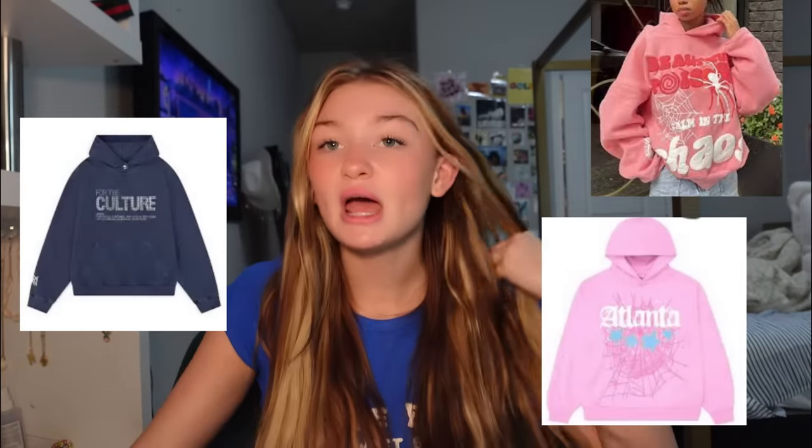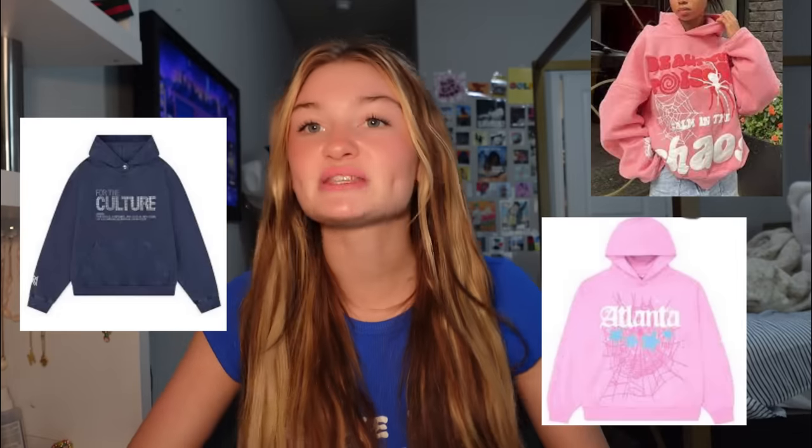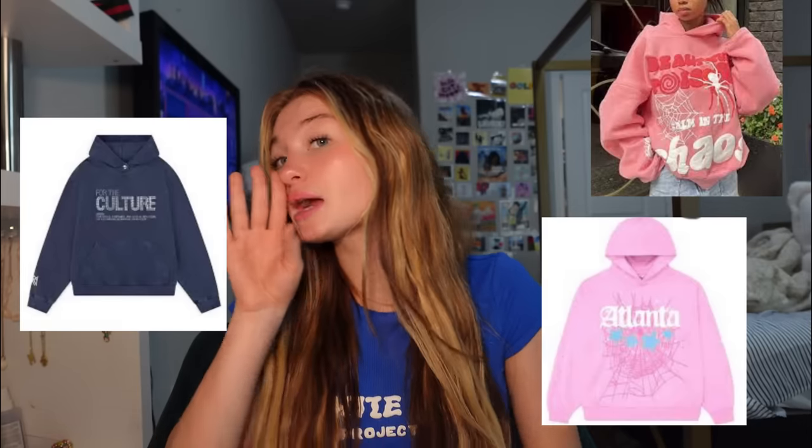These hoodies are all so beautiful, especially the 'For the Culture' one — I've seen that one all over TikTok. Everyone wants it and I finally found a link to it, so you're welcome. My favorite brand is Adelfric Eden because I just love them more than all the other hoodie brands.